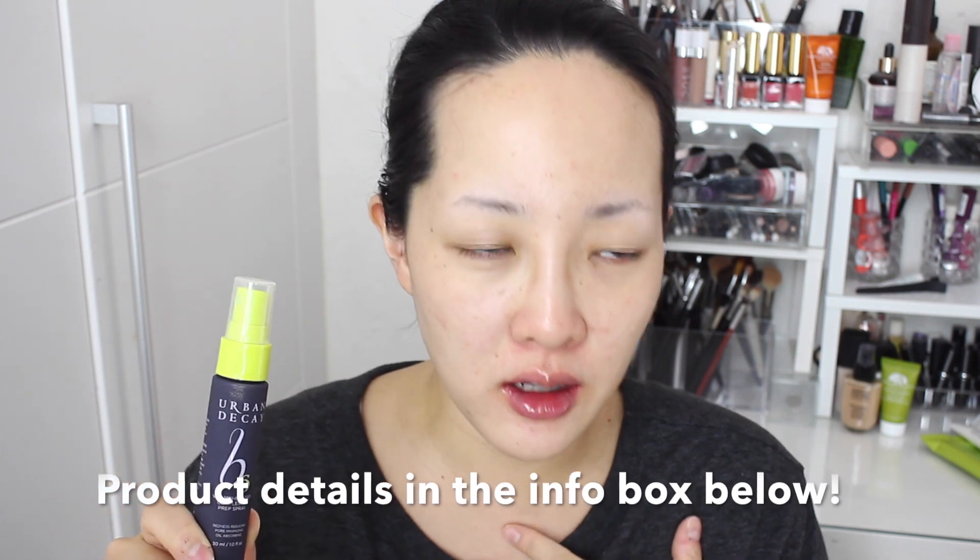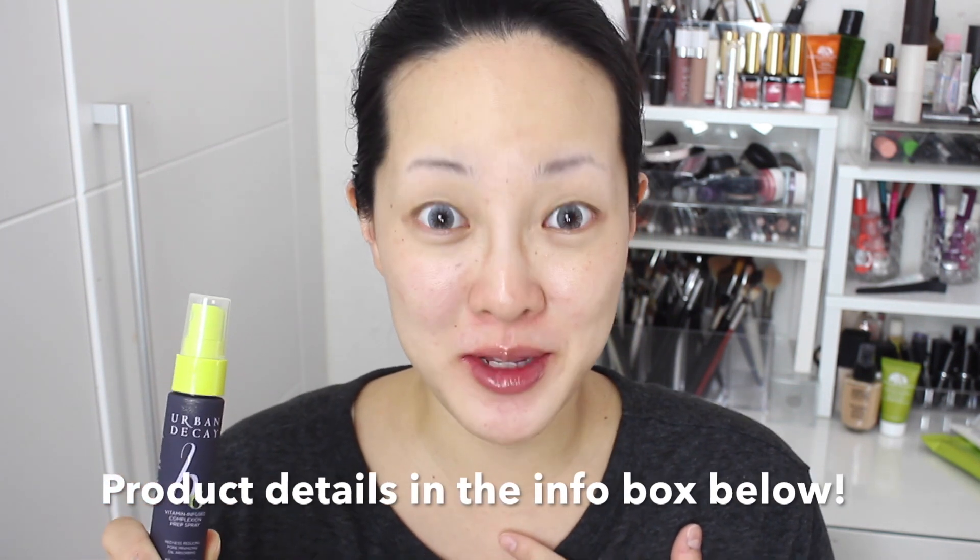I finished my skincare and now I'm going to prep my face. First, I'm going in with this prepping spray from Urban Decay. Then, to give my skin a firmer moisturization and make it more radiant — basically creating a really nice canvas for the foundation — I'm going to use this primer from Missha.